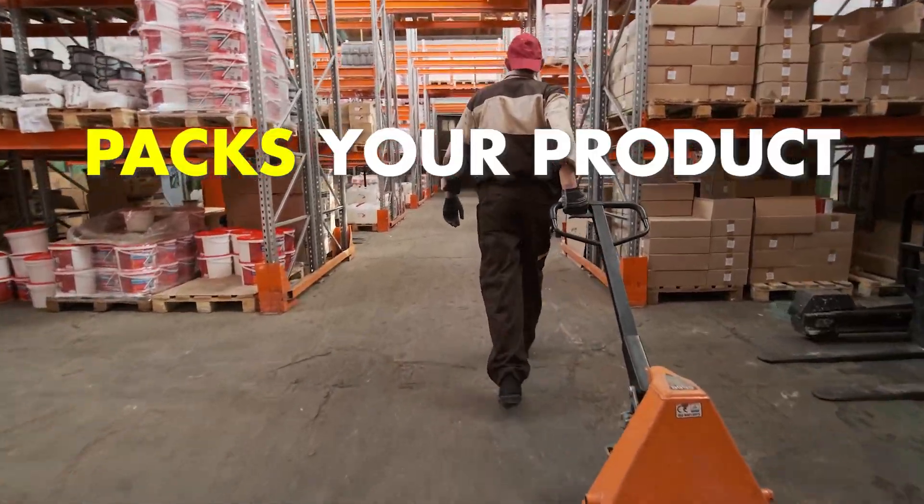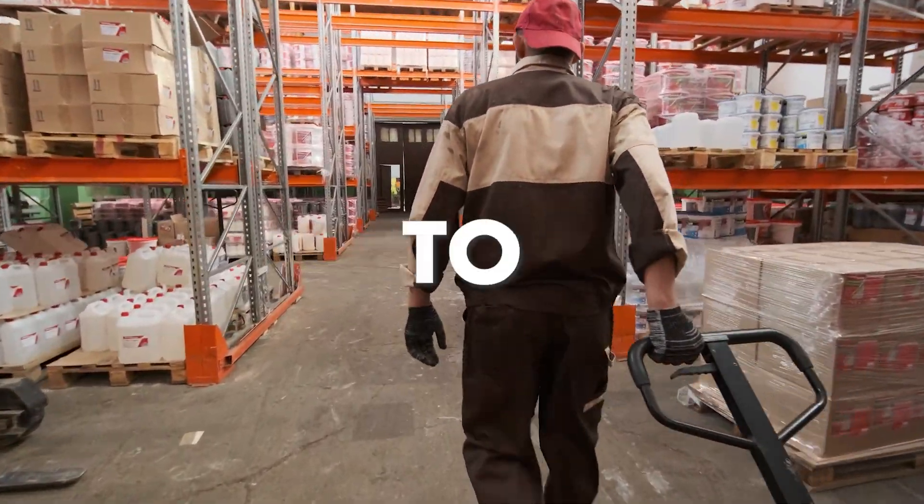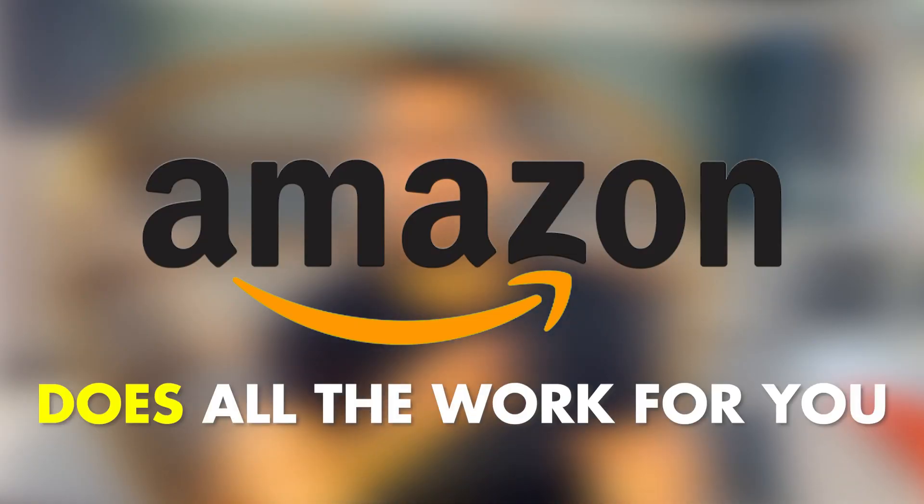Amazon FBA stands for Fulfilled by Amazon. This is the route I recommend when selling on Amazon. Fulfilled by Amazon means that Amazon packs, ships, and delivers your product to the customer without you having to do a thing. Amazon FBA is when your products are Amazon Prime, and when a customer buys your products, Amazon does all the work for you.